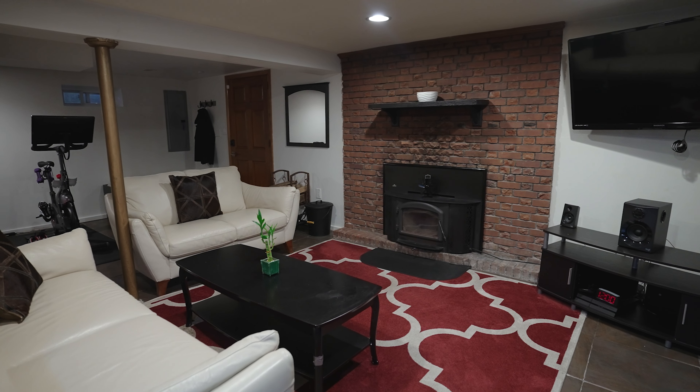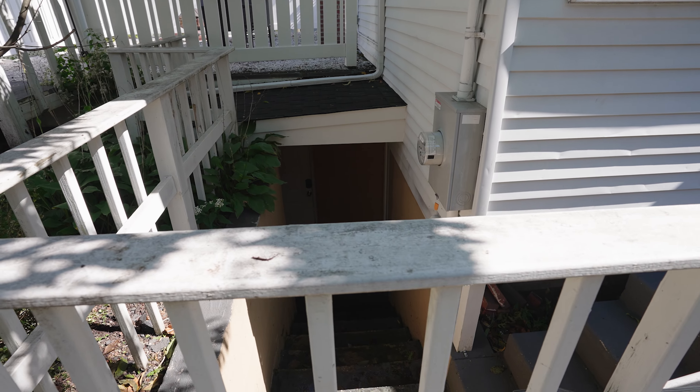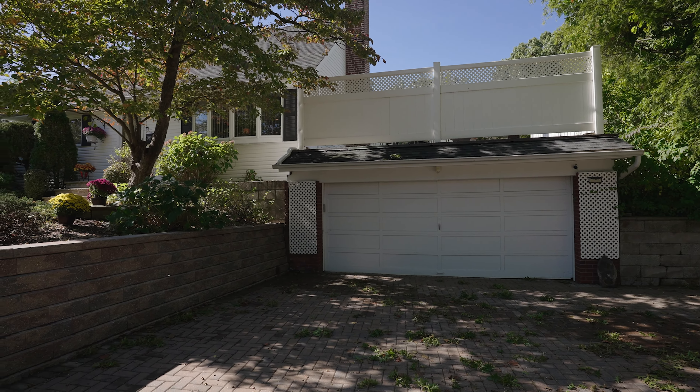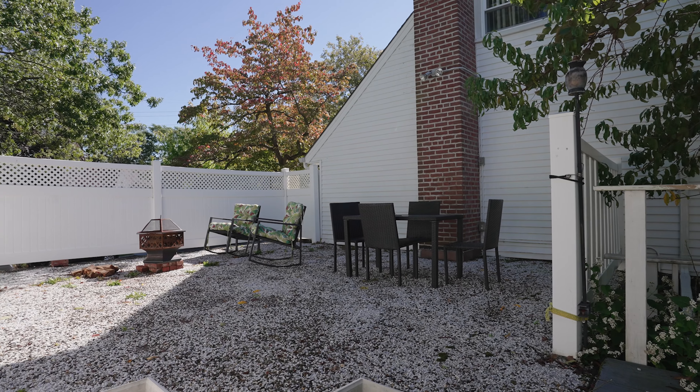It has an above-ground oil tank in the basement, a wood-burning fabulous stove in the basement, and an outside entrance from the basement. You've got a two-car attached garage, a lush property with a roof deck and fruit trees.